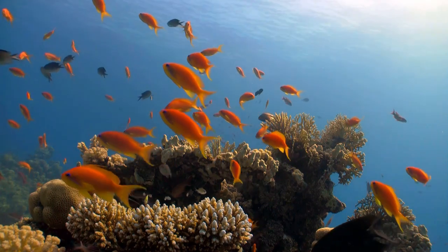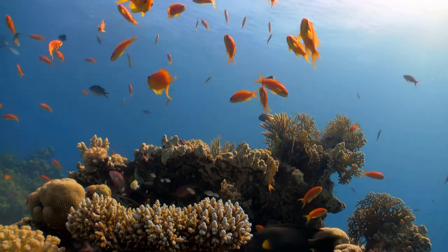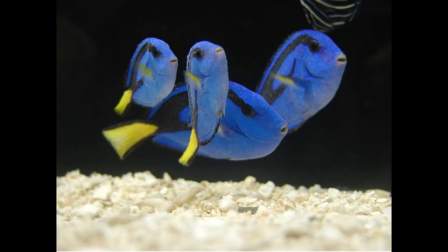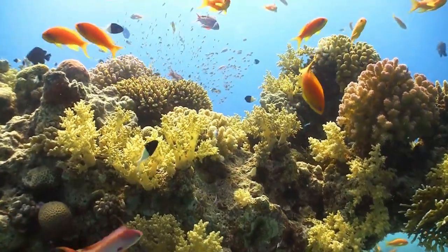Lymphocystis virus manifests as cream or white cauliflower-like growths. Cupric ions and formalin are constituents of broad-spectrum chemotherapeutics, and are efficacious against Amyloodinium ocellatum, Cryptocaryon irritans, Uronema marinum, Brooklynella hostilis, and some pathogenic bacteria and harmful algal blooms.